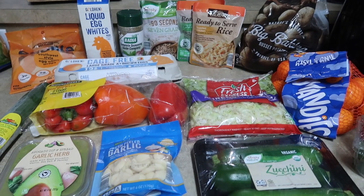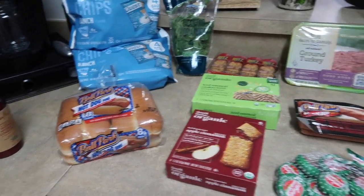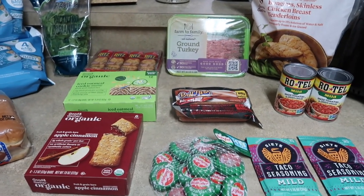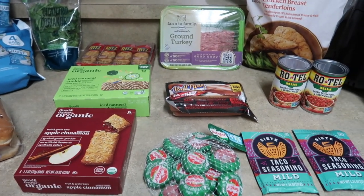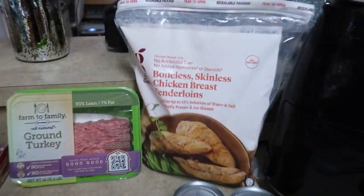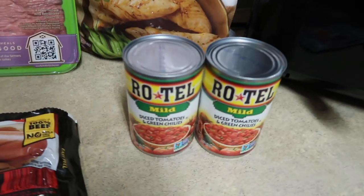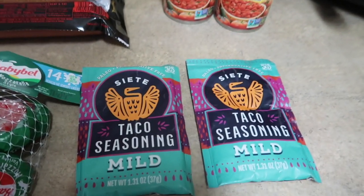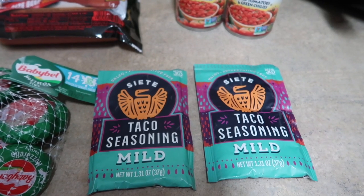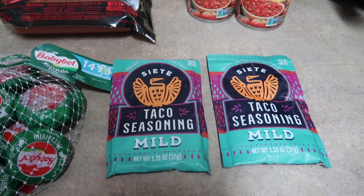Now we'll jump into the second Target drive-up order for the week. I thought I only forgot one thing, but clearly I forgot a lot. My brain is just not all completely there this week — as you guys know, just a lot going on. But I'm at Target drive-up multiple times every week anyway because that's like my home away from home. I got a bag of the Good and Gather boneless skinless chicken breast tenderloins — you guys know I absolutely love these. Picked up two cans of mild Rotel that we'll be using for Taco Tuesday. Also for Taco Tuesday, picked up a couple packs of the Siete Taco Seasoning. I do normally make my own taco seasoning, but sometimes I like to just throw in these pre-made seasoning packs.